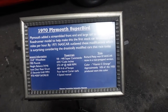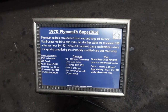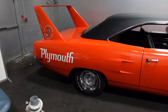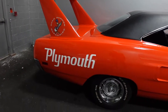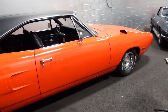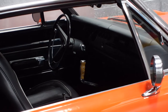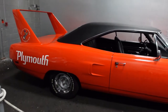Here we go — 1970 Superbird. Go ahead and pause if you like. 440 V8, 375 horsepower. Richard Petty won a bunch of races with his car in race trim in NASCAR, and that wing was really big for its day — it's still a huge wing. It's a big car. I like the black roof, and it's got what I think is called the pistol grip shifter. 15-inch wheels.